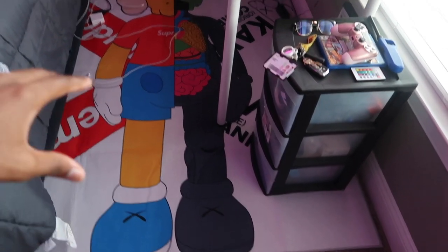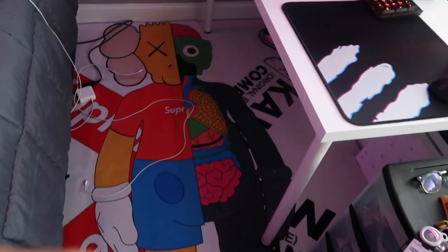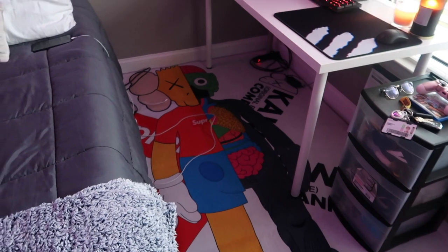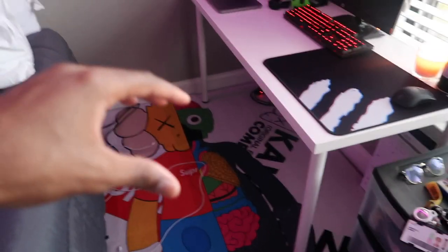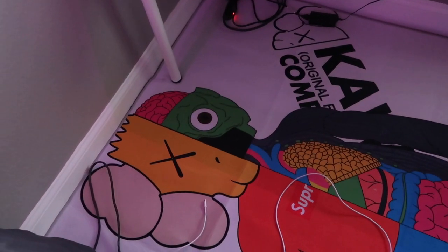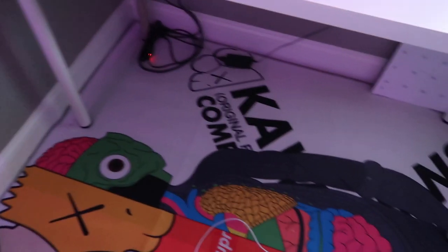We got this little Supreme X Claus rug that I got off Amazon. Like I said, almost everything in this room came off Amazon — the pillow, this rug, these canvases. And right here, this is like my PC and gaming setup. It's not done yet because I haven't ordered my chair yet. When I get my chair, it's gonna go right here — white and black so it can match the theme of everything in the room.